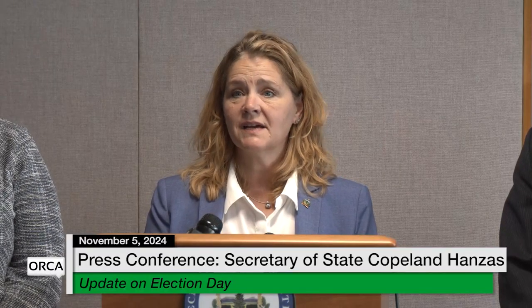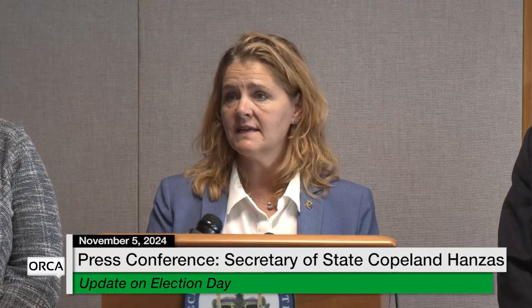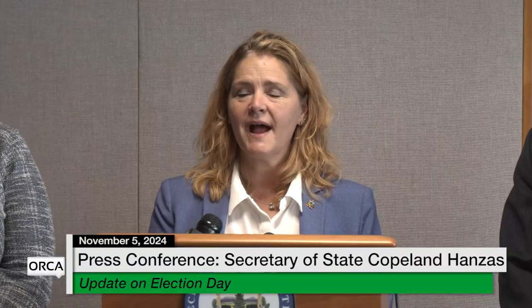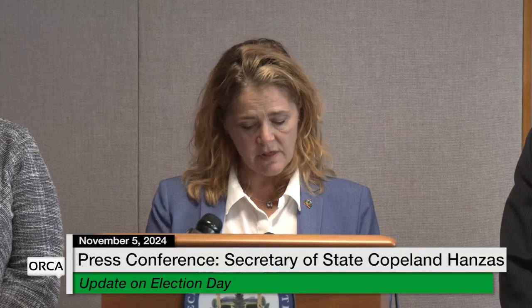Reports I'm hearing from clerks across the state are that traffic has been steady — they have not had a lot of down times during polling today. There's a great deal of energy out there among Vermonters wanting to cast their ballot. Spirits are high; Vermonters are happy to be doing their civic duty, and your clerks are on deck and ready to make this day go smoothly.